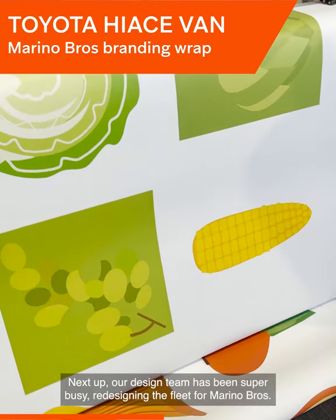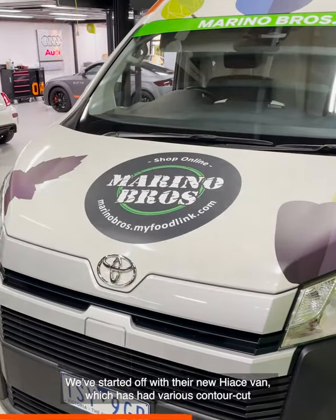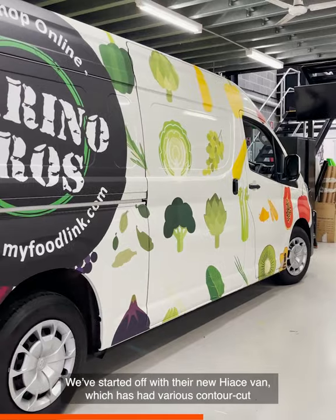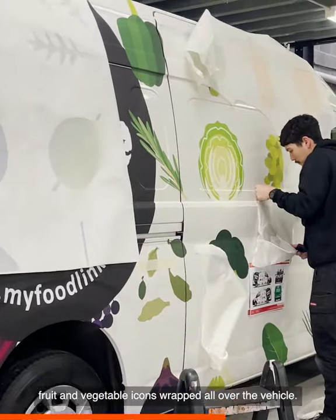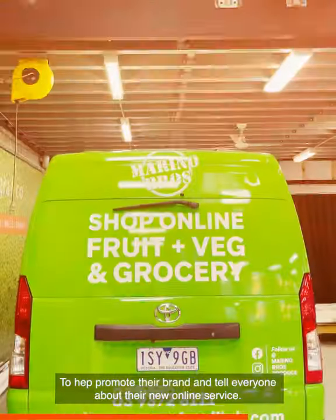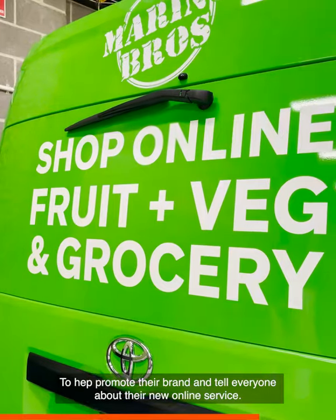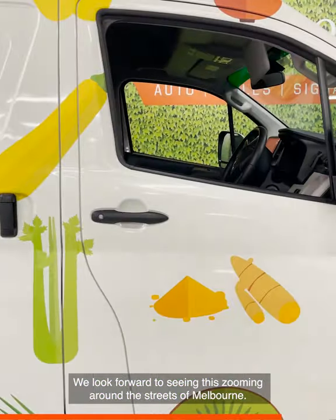Next up, our design team has been super busy redesigning the fleet for Merino Brothers. We've started off with their new Hiace van, which has had various contour cut fruit and vegetable icons wrapped all over the vehicle, plus a very vibrant green wrap of the rear hatch to help promote their brand and tell everyone about their new online service. We look forward to seeing this zooming around the streets of Melbourne.